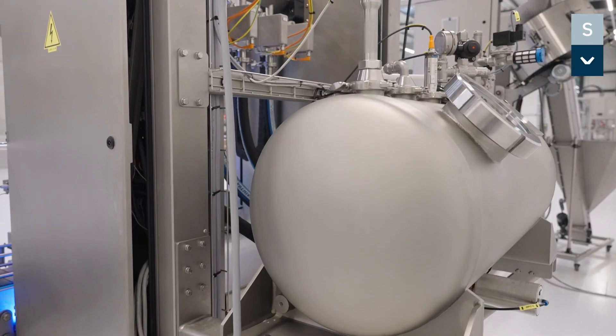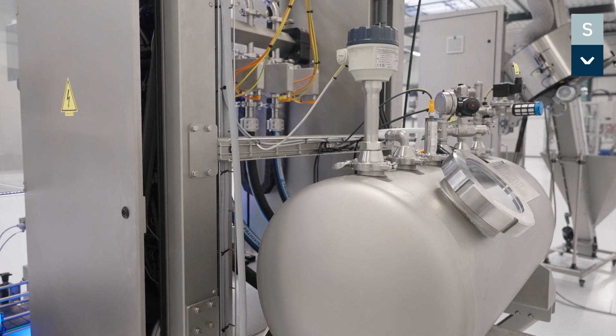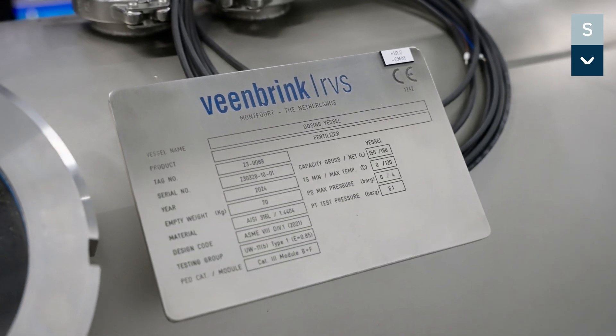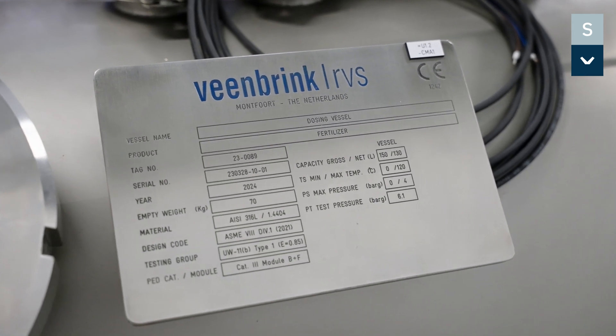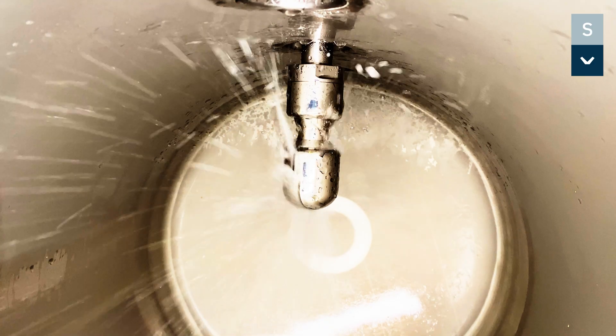A clean design pressure vessel results in even dosing in every bottle. A certified pressure vessel is equipped with a product supply valve, outfeed valve, pressure sensor and regulation device, as well as a level measuring system. Changing over from one format to another becomes really easy.